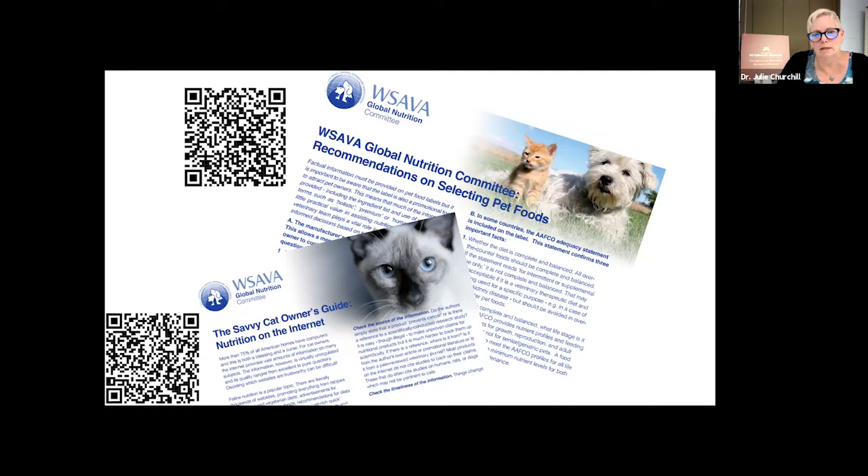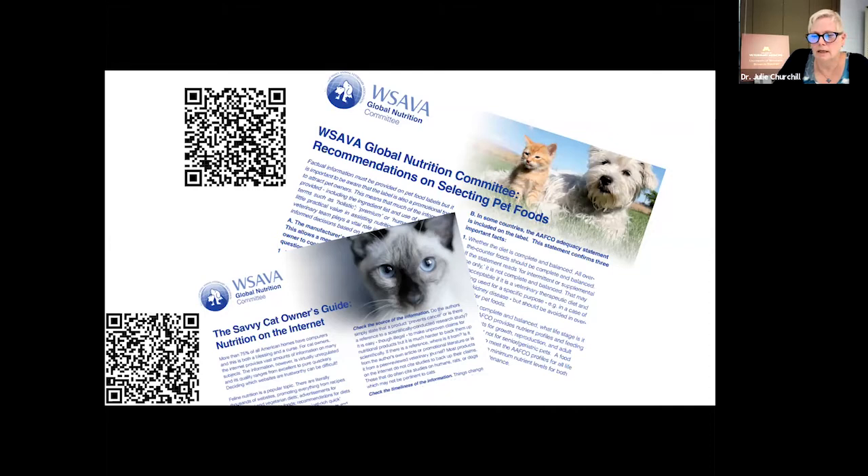Another wonderful resource from WASAVA is their dog and cat savvy owner's guide to the internet — another way to help you cut through the noise and find reliable, credible nutrition information. There's so much out there that's largely fear-inducing. For those who use QR codes, I've attached those here — you can point your cell phone camera right at those QR codes and it will take you to the links. We can also make these available after the session.